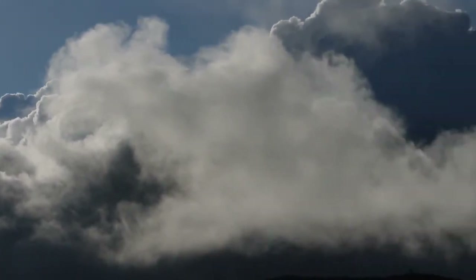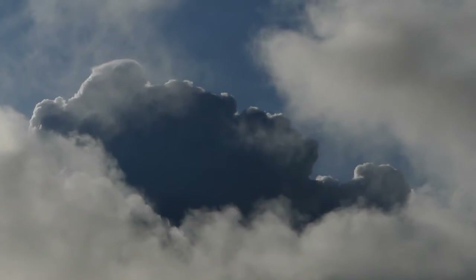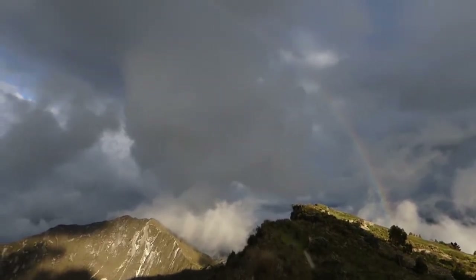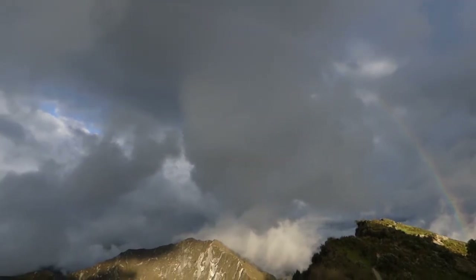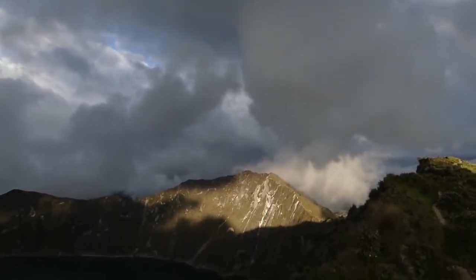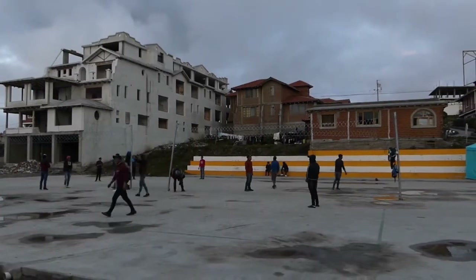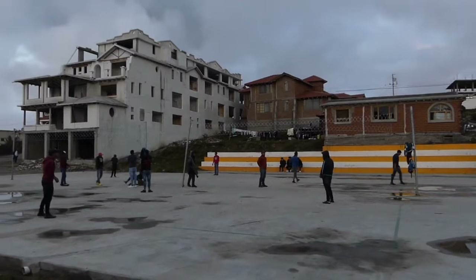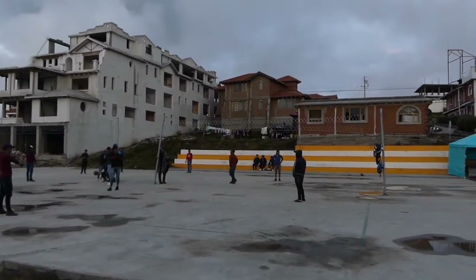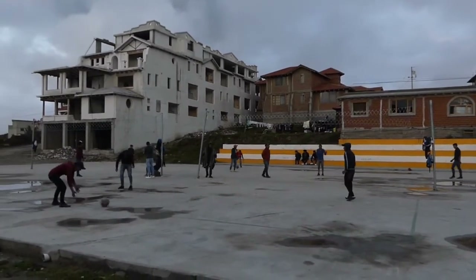The clouds are definitely coming in. The sun's going down but it's raining now and we get a little bit of a rainbow — it's not really strong enough but it's still spectacular. We're up at 4,000 metres and these guys are playing volleyball with a football over a super high net. I can't believe it.